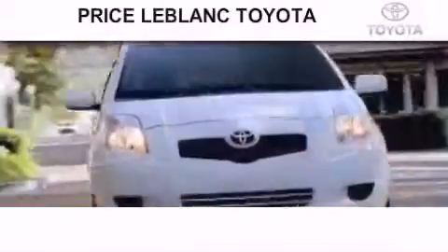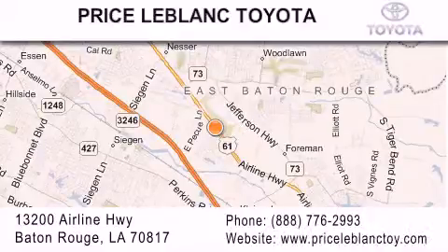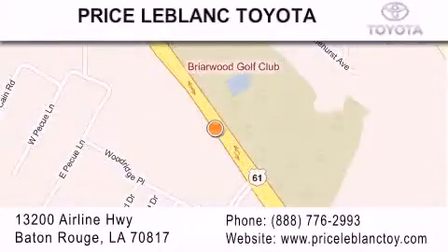Thank you for shopping at Price LeBlanc Toyota Scion, conveniently located at 13200 Airline Highway in Baton Rouge. Please contact our Internet Department at 888-776-2993 for special Internet-only pricing. Come by and see us today, darling!